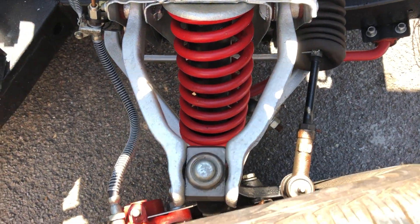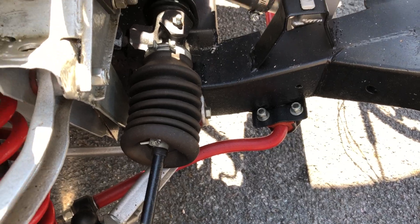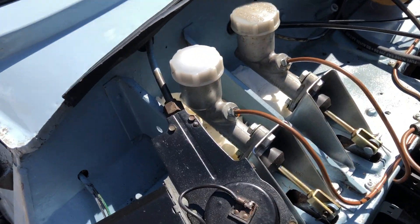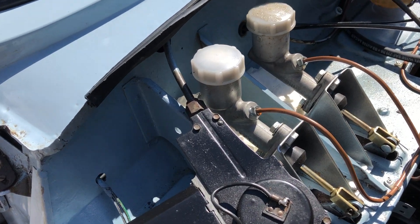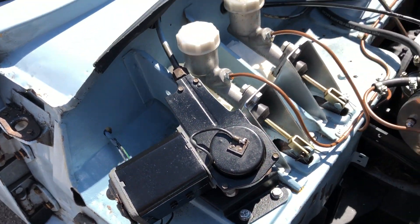The suspension is all quite tight and it's got some poly bushing on it. The roll bar has been painted red — it's an anti-roll bar. The master cylinders all look quite new, and the wiper motor's been tidied up and painted nicely.